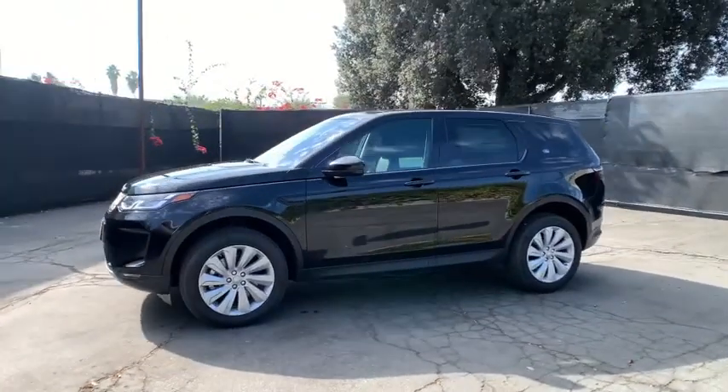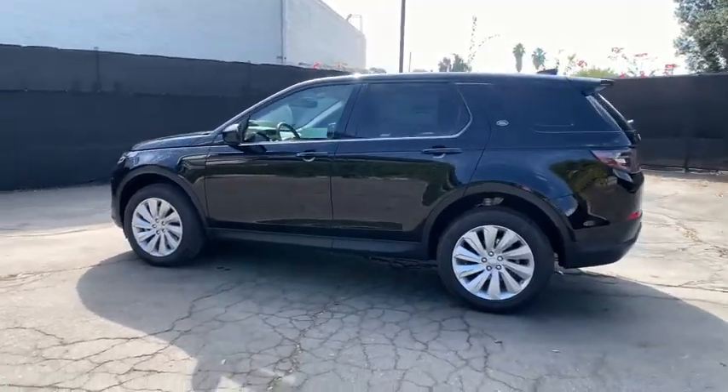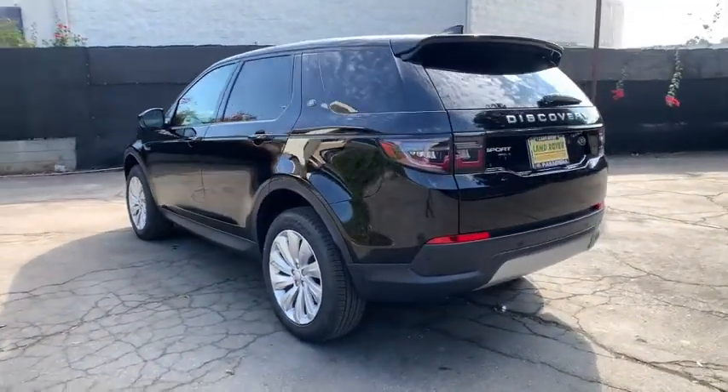Stop by and take a look at the 2020 Land Rover New Discovery Sport. With Land Rover at its heart, the new Discovery Sport is adept in challenging conditions.